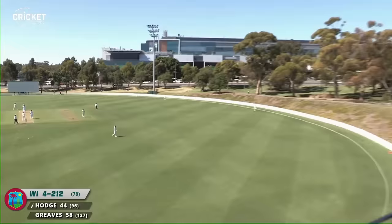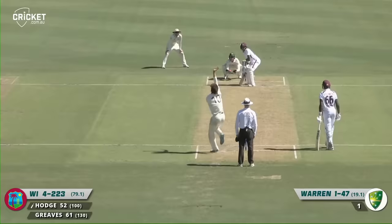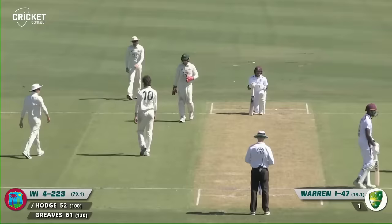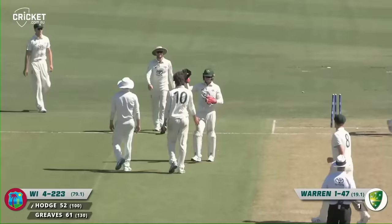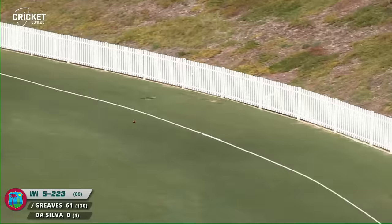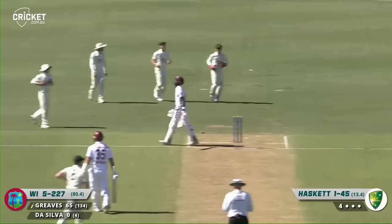With that, Hodge also brings up his half-century. There is that dismissal — he's run right through him. We've been talking up his quicker one — pretty sure that was the arm ball on the pads — and lovely shot through mid-wicket. There's a lot to like about Justin Greaves. He picks up another boundary, then he's played on — wicket with the second new ball for the CA 11 and Liam Haskett.